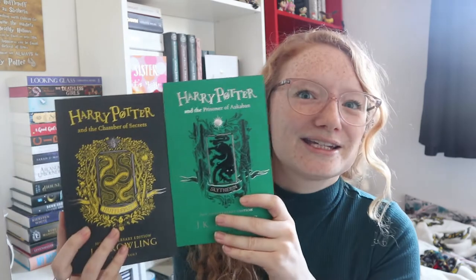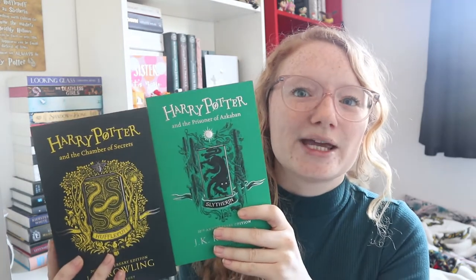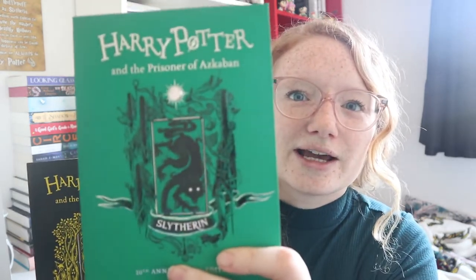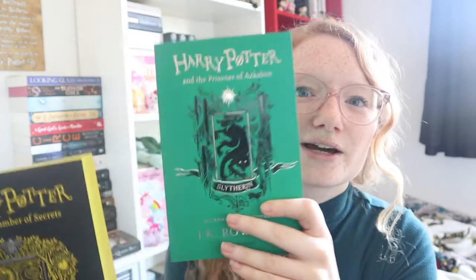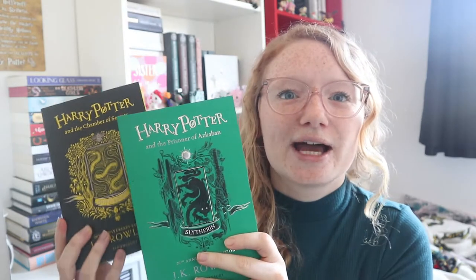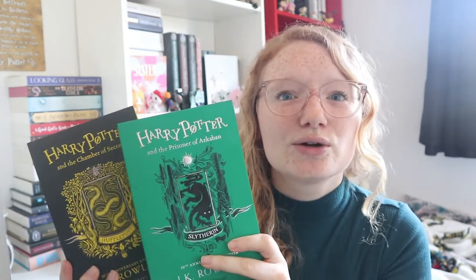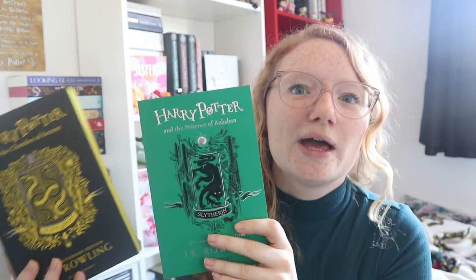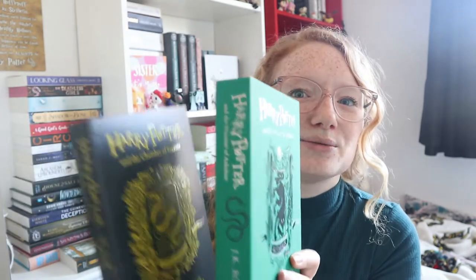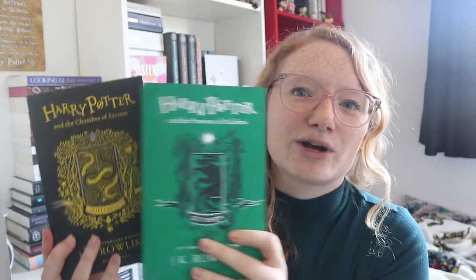He also got me editions of the Harry Potter books — Harry Potter and the Chamber of Secrets and Harry Potter and the Prisoner of Azkaban. I love these editions, I love the illustrations on the front cover. We decided to go for Hufflepuff and Slytherin because I have Philosopher's Stone in Ravenclaw, so it'll be nice to have them all different. I want to get Goblet of Fire in Gryffindor and then decide on the last three. I was really happy with these — I love the sprayed edges, I think they're so pretty.